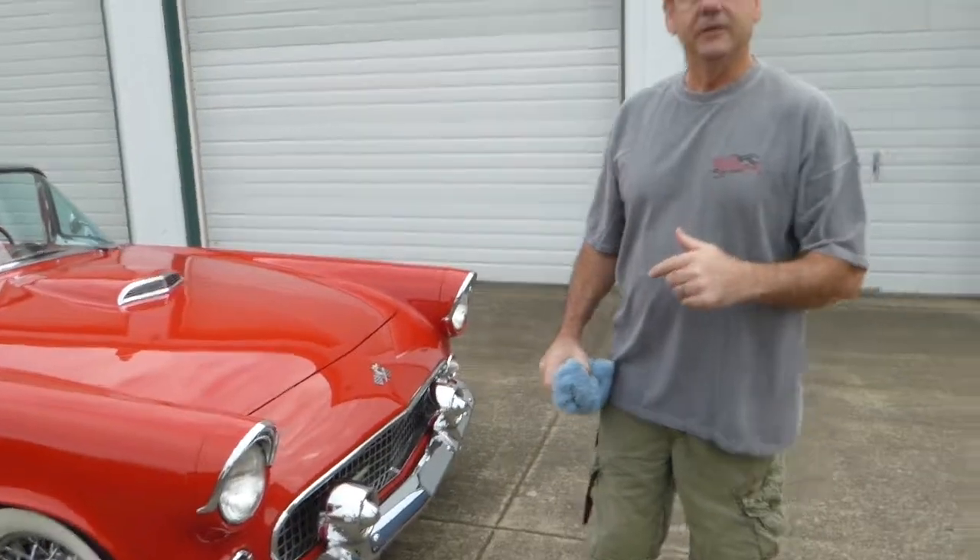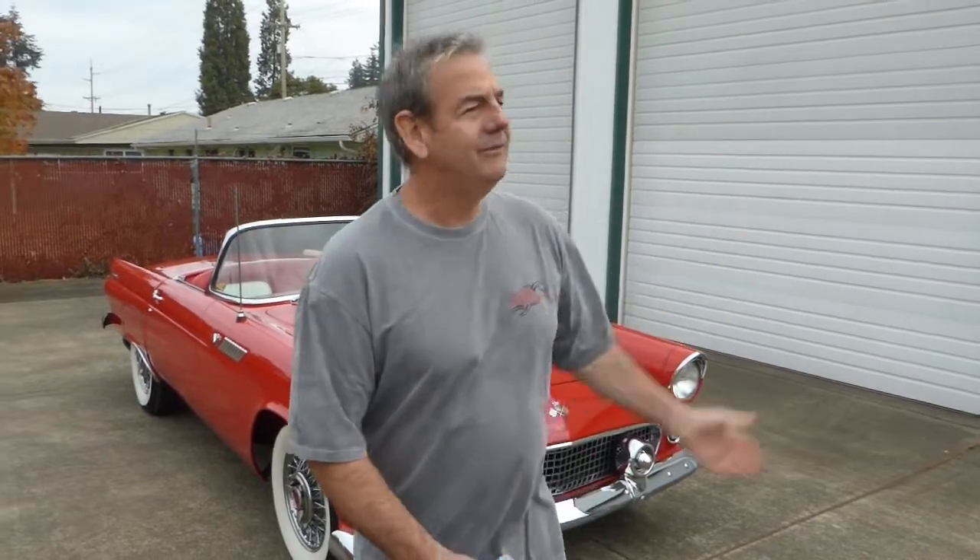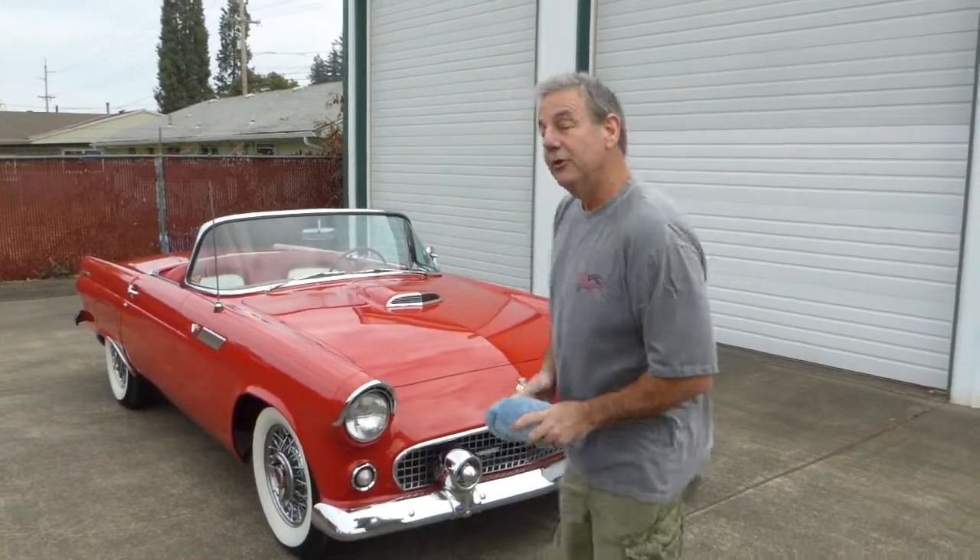What I'd like to do now is hop in the T-Bird, start it up, and you'll hear it run. I'm just going to drive it around the parking lot a couple of loops so you can see it move under its own power. It's very easy to drive, very fun to drive. You'd probably only drive this with the top down, but at least if you got into a little colder weather you could put the top up if you got stuck in something like that.